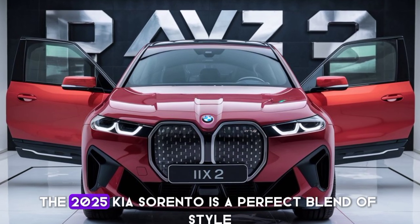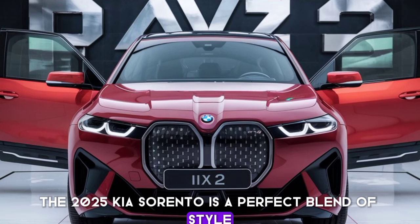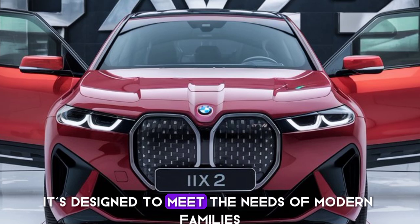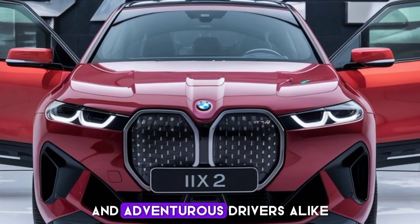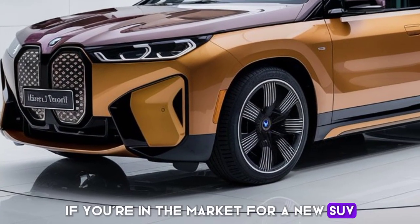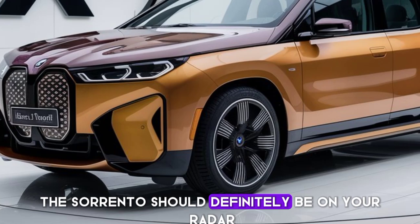The 2025 Kia Sorento is a perfect blend of style, technology, and performance. It's designed to meet the needs of modern families and adventurous drivers alike. If you're in the market for a new SUV, the Sorento should definitely be on your radar.